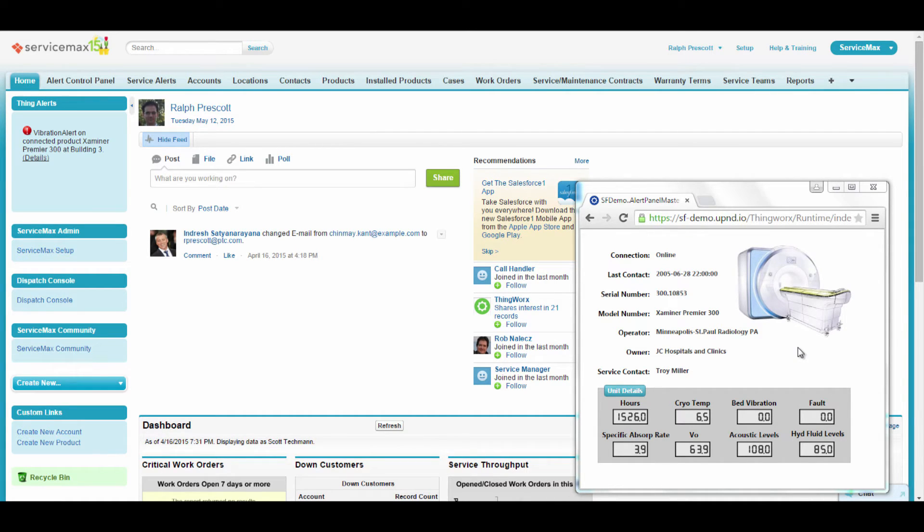For this example, we'll be using an MRI machine as our smart connected product. To start the demonstration, we'll look at how ThingWorx can be configured to monitor various parameters for the MRI machine, trigger alerts when abnormal conditions occur, and automatically generate notifications and service requests in ServiceMax.